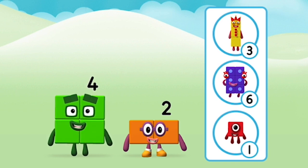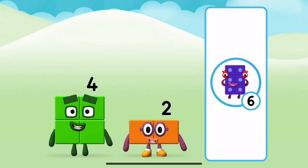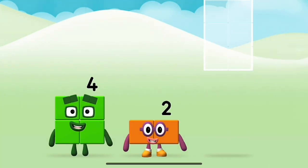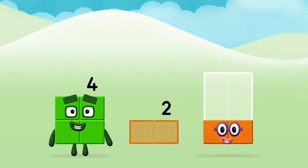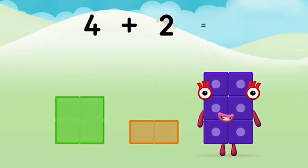What number block can you make by adding these two together? 1, 2, 3, 5, 6, 10. That's right. Can you add the number blocks together? Four plus two equals six.